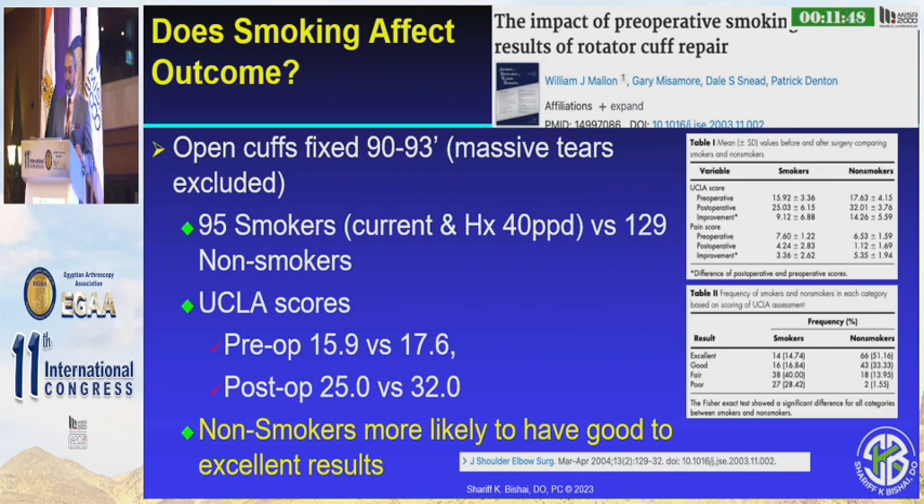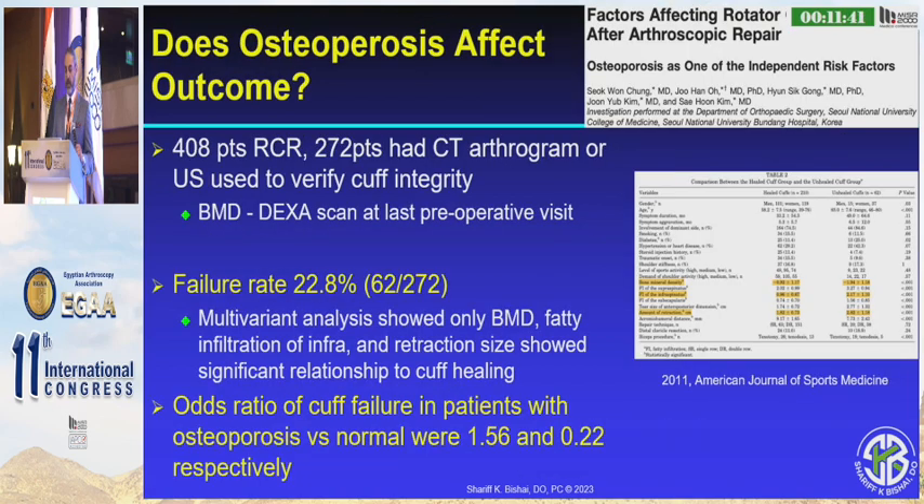Does smoking make a difference? Yes, it does. We know that non-smokers are more likely to heal and get less stiff, so it's important that we address this with these patients.